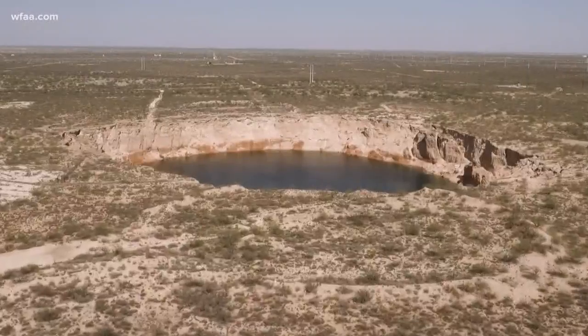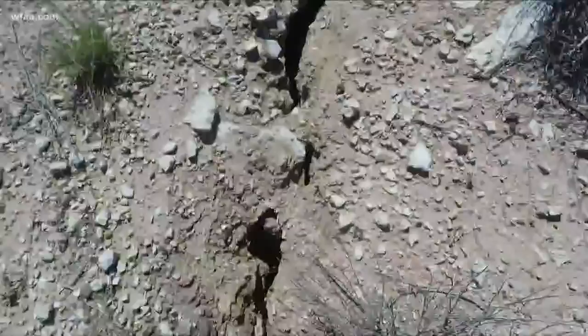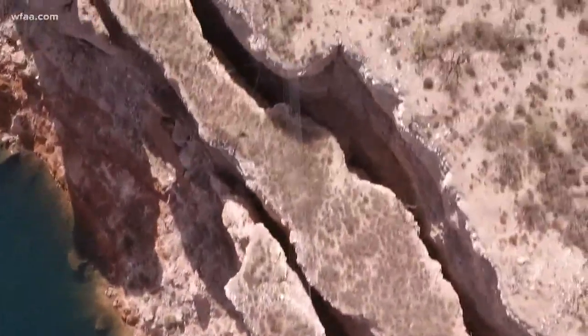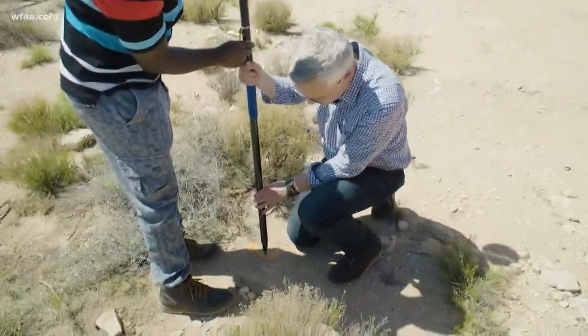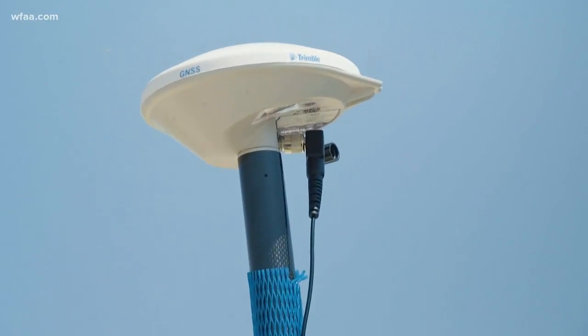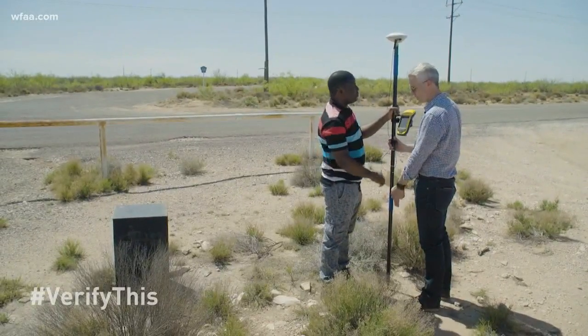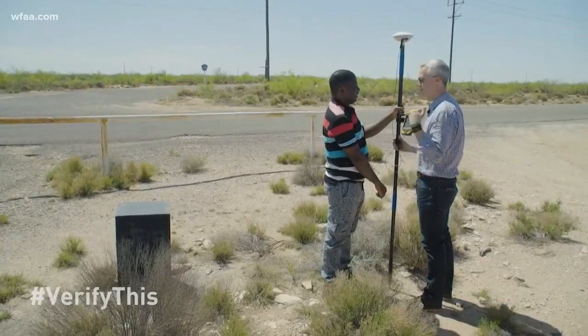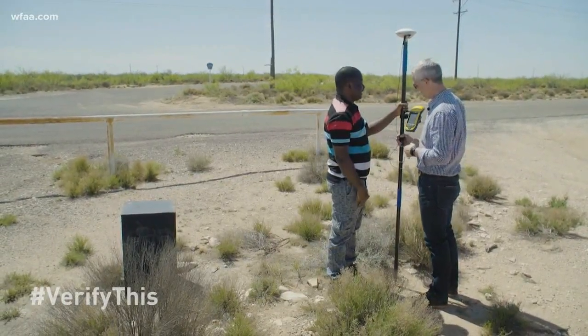Close to Wink Sink is an even bigger sinkhole — Wink Sink number two. The earth surrounding it is cracking and sagging towards the hole and you can see new rocks about to fall in. All this movement is being measured by scientists and students who are using GPS, taking 50 measurements from each location across 40 locations. That's a lot of data.